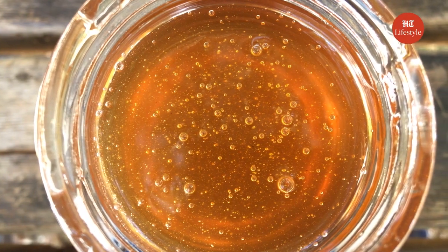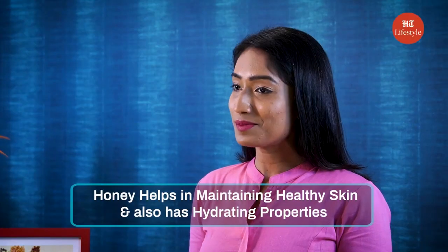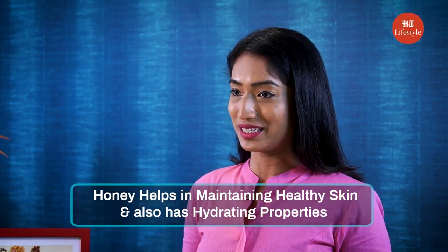The other home remedy for dark spots is honey. Applying pure honey on the skin is one of the best ways to get rid of dark spots, and it also improves the quality of your skin by making it smooth and soft. Honey helps in maintaining healthy skin and also has hydrating properties.